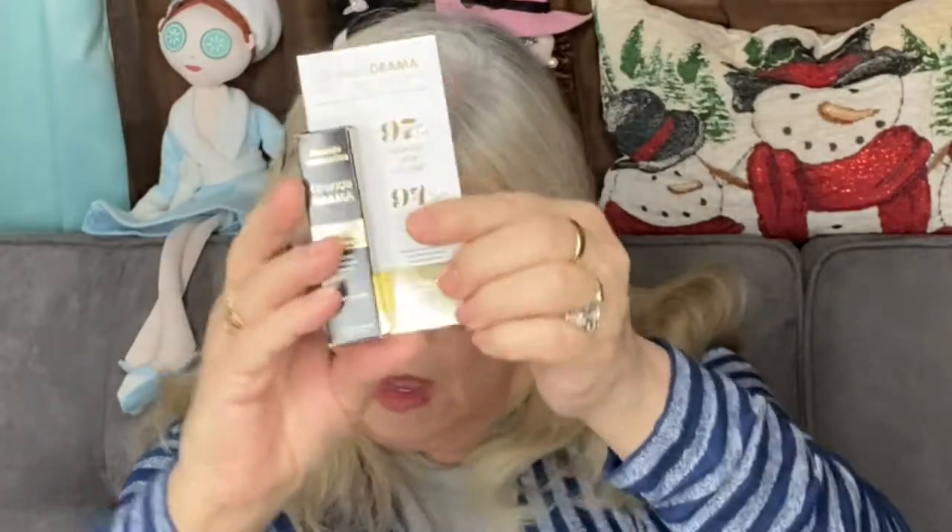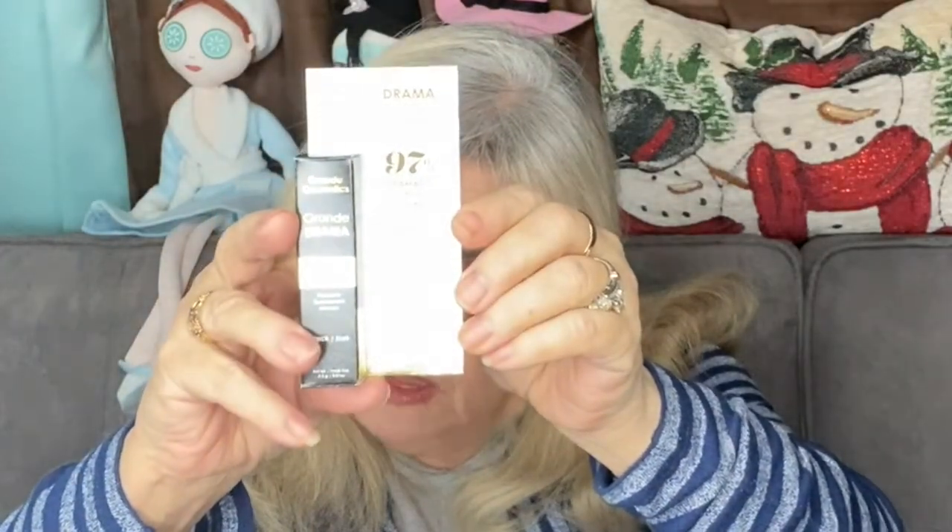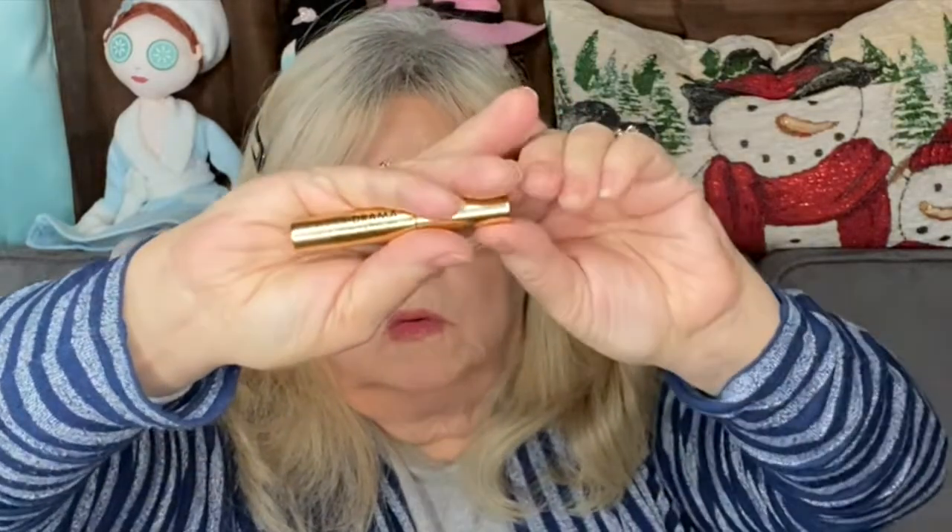This is the Grande Drama intense thickening mascara. I've used this many times — I've gotten samples of this for the past two years and I really do like this mascara. It comes in this cute gold tube and I really do like it. It's nice and volumizing.